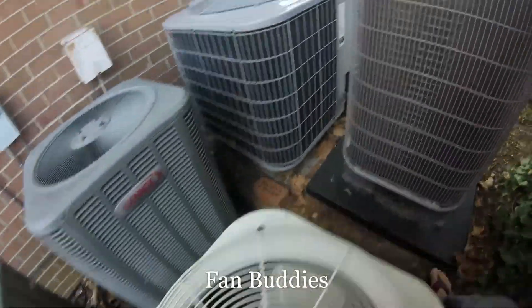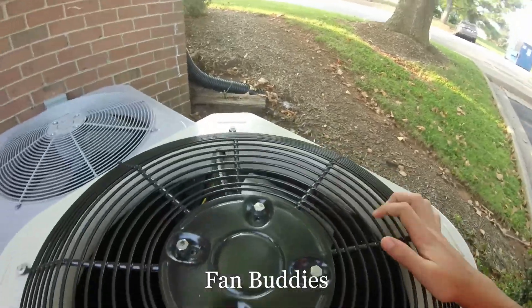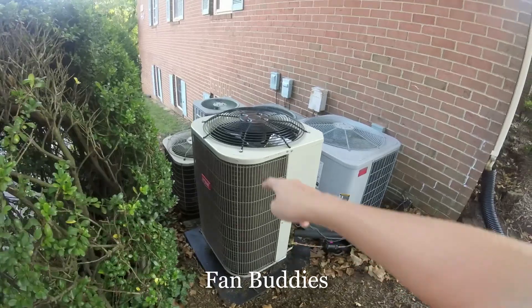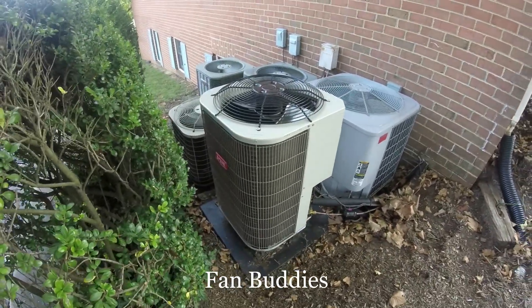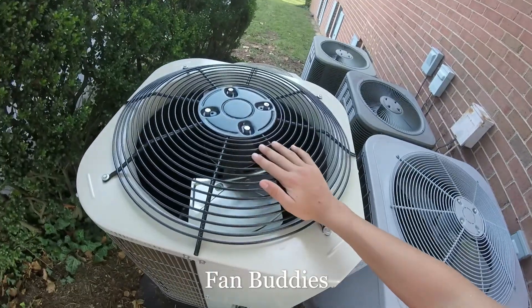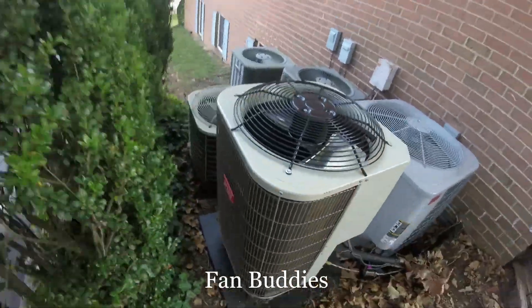We have a brand new Bryant right here that replaced the old Carrier. At least we got that one defrosting.